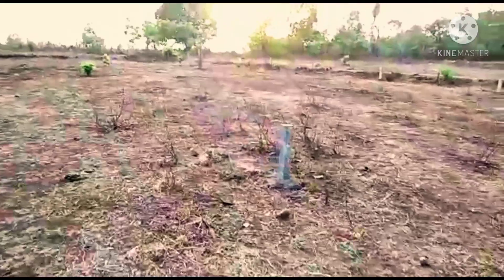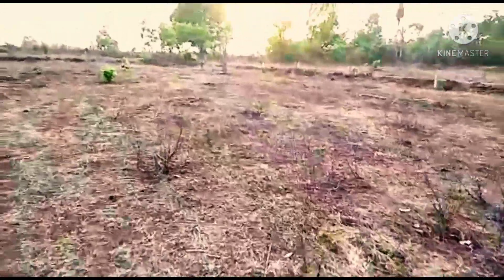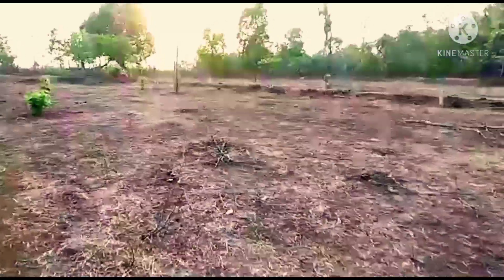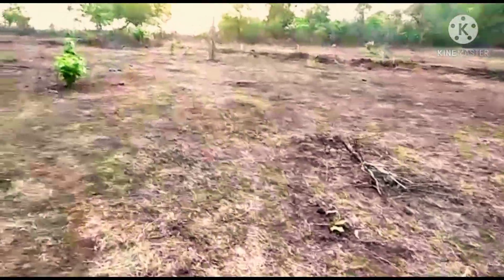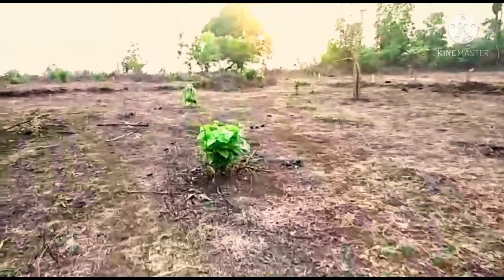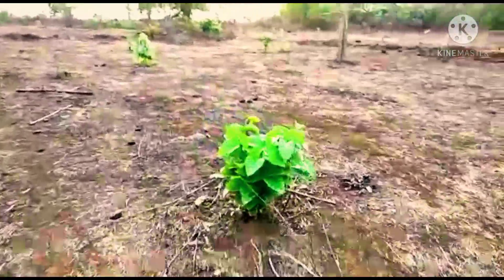The electricity poles are already there in the property. You need to dig a well for water. There are so many farmhouses in the vicinity of the property.